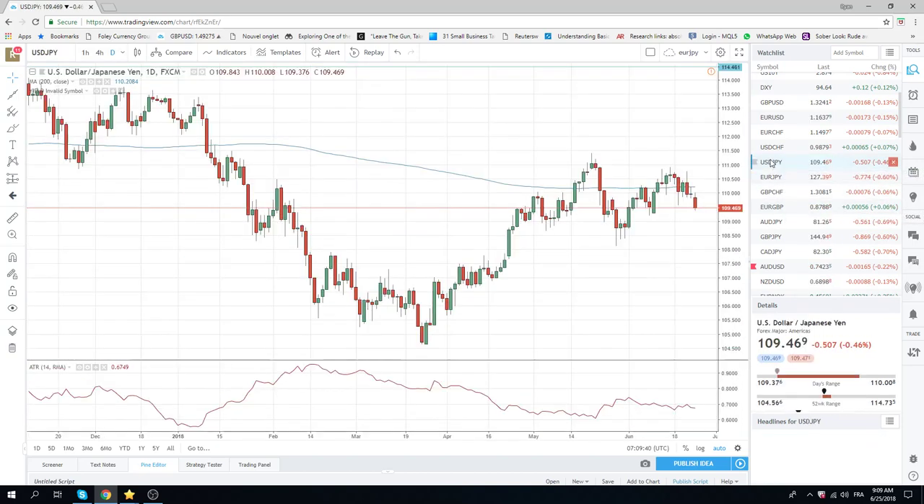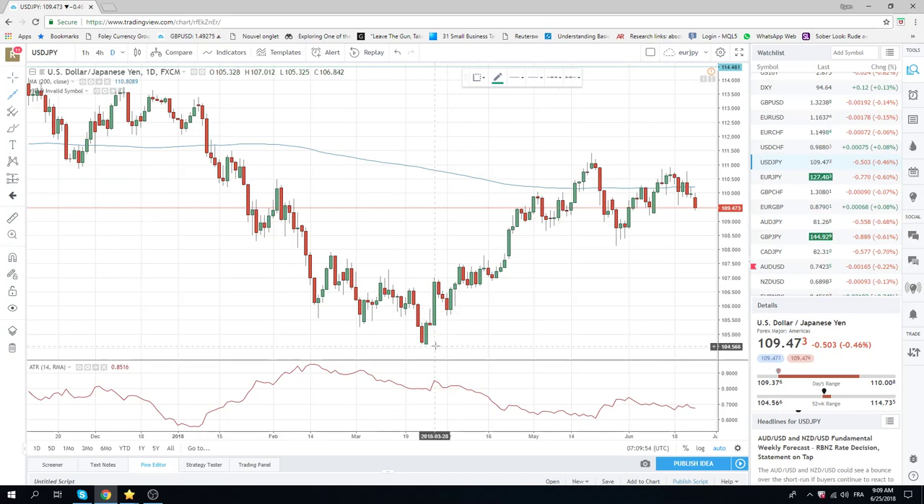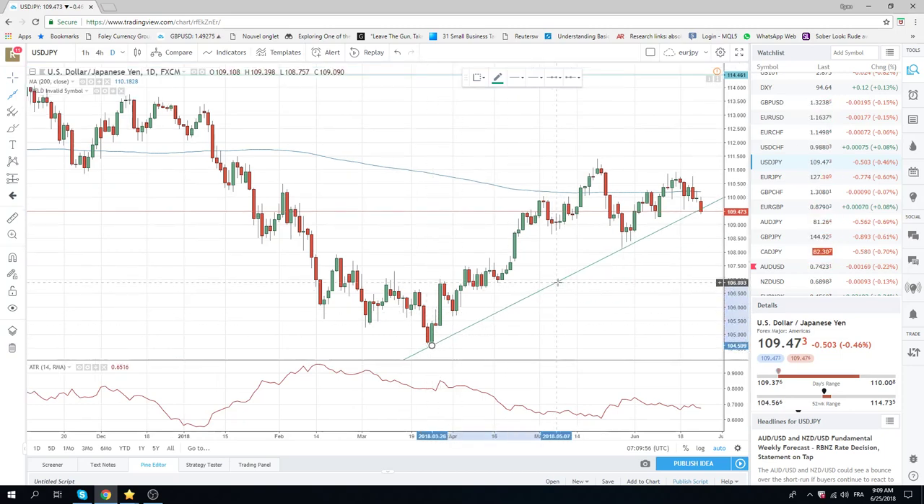Dollar/Yen has come off. As the Euro went higher, Dollar/Yen came lower — it's through this trend line here that we should have drawn. But there'll be a dead-cat-bounce opportunity to resell this at $109.60 today, so keep an eye on that.